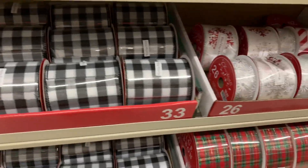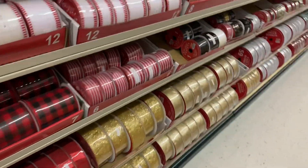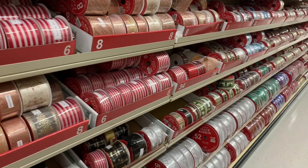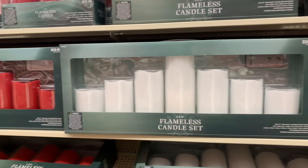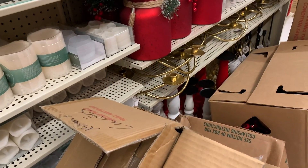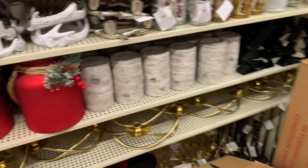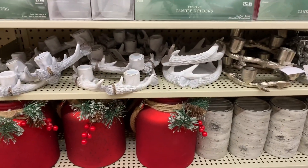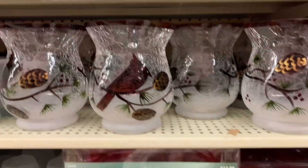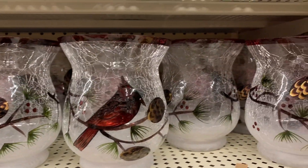The ribbon's on sale. There's buffalo check again, tartan plaid, red and gold, candy stripe. This is a good time to get those flameless candles — I think these are remote control. Little votives for the little votive candles. And look at this — a little crackled glass. There's the cardinal again. That's really cute.